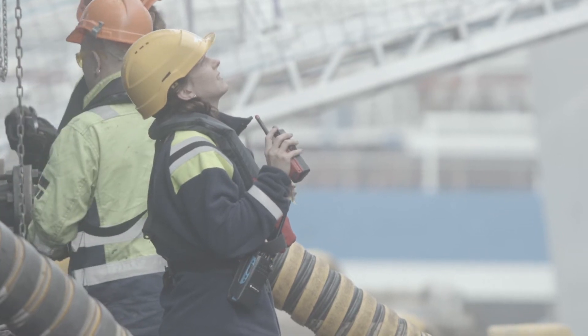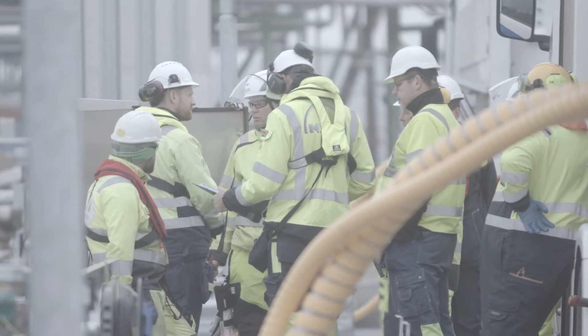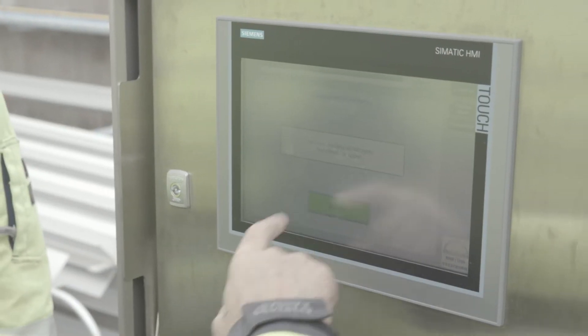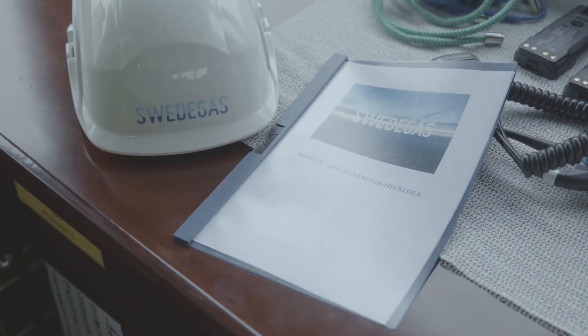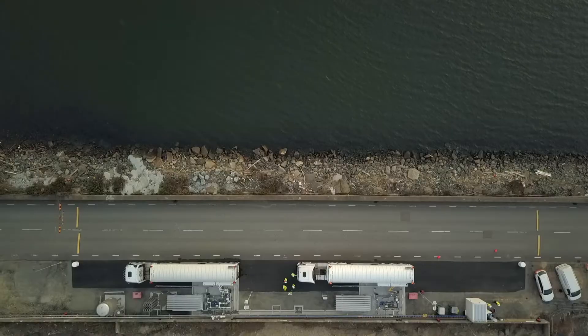Swede Gas neither produces nor sells gas. We are an infrastructure company that ensures safe, effective distribution. Swede Gas also owns and operates the gas distribution network in Sweden, and the bunkering facility at the energy port is the first step in a long-term investment in a sustainable liquefied gas infrastructure.